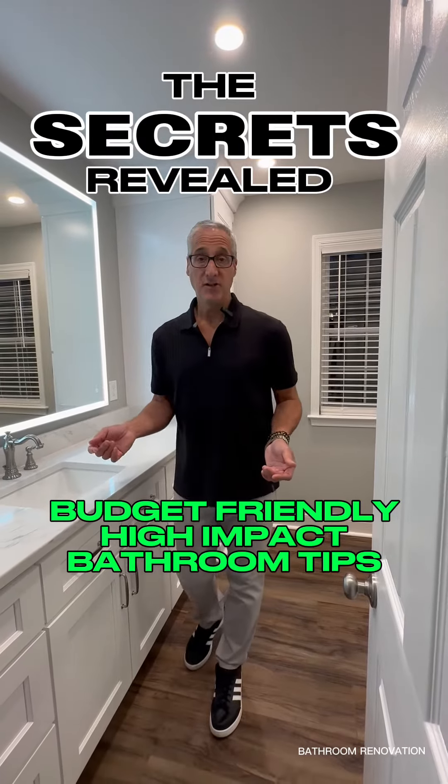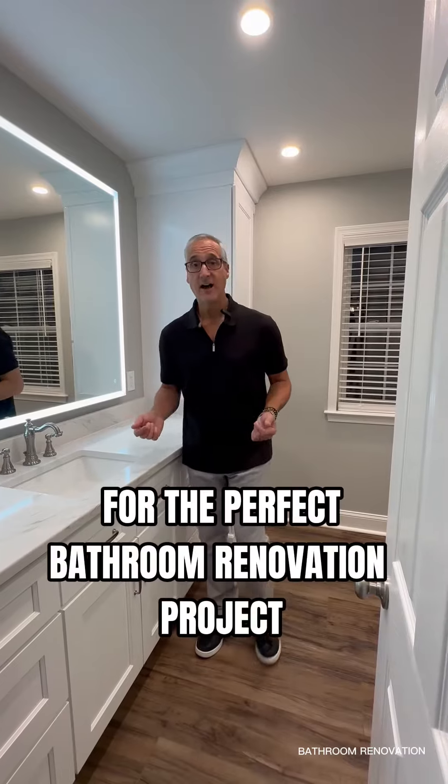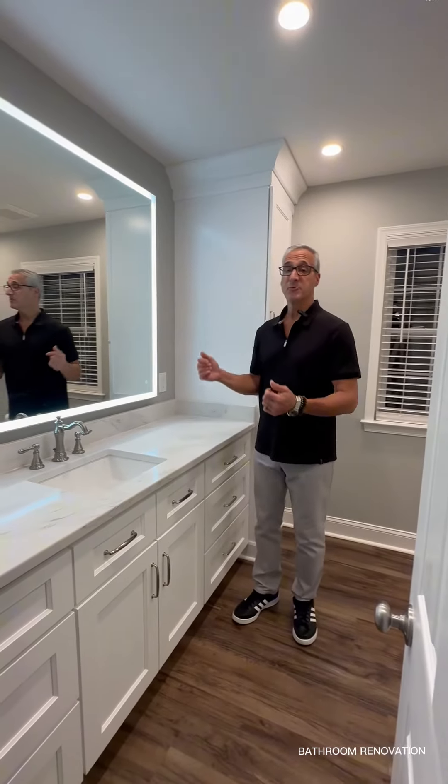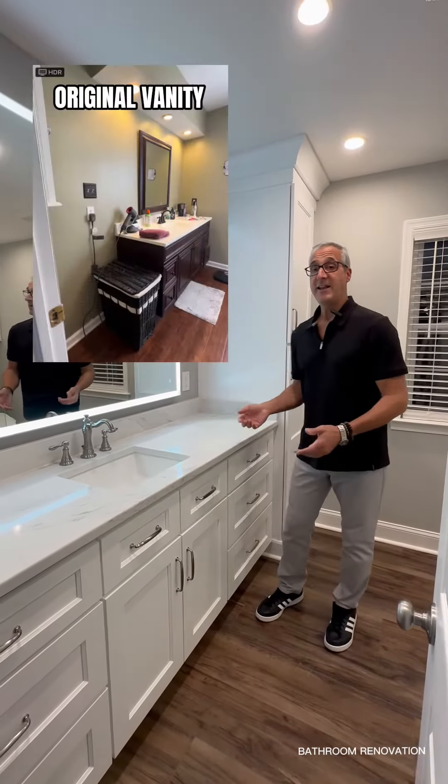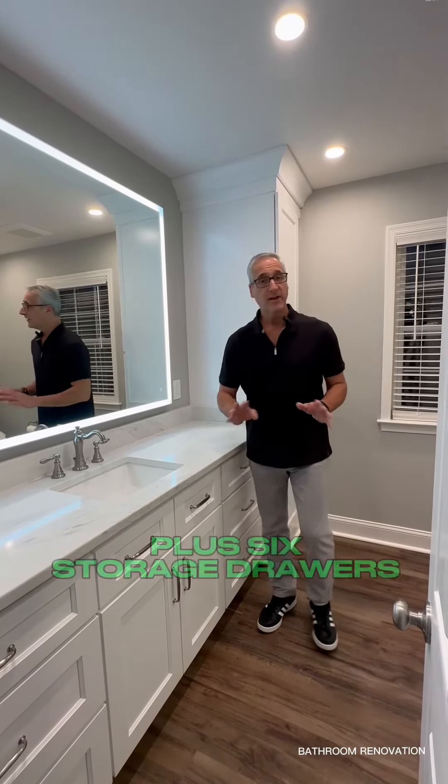If you're considering a bathroom renovation but want to stay within a budget and still want high impact, you have to check this out. First, we removed a small vanity and added an 80-inch vanity with a quartz countertop and drawers down both sides for plenty of storage.